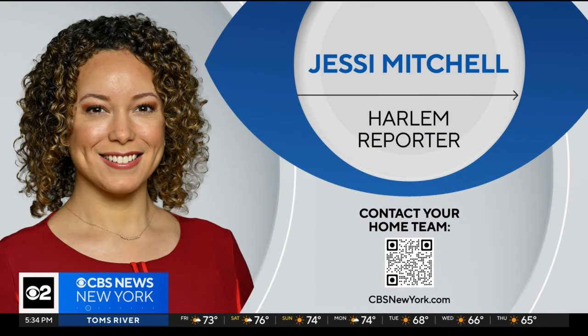Jesse, by the way, is our community reporter covering Harlem. If you've got a story you'd like to share with her, you can contact Jesse by scanning the QR code right there on the screen.